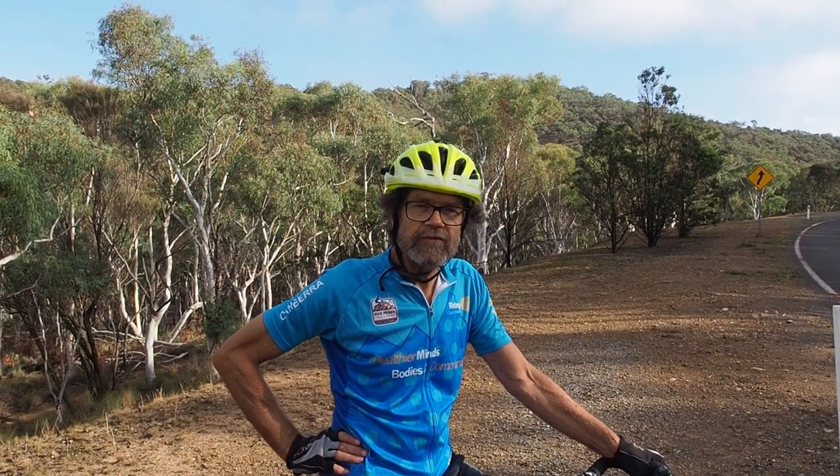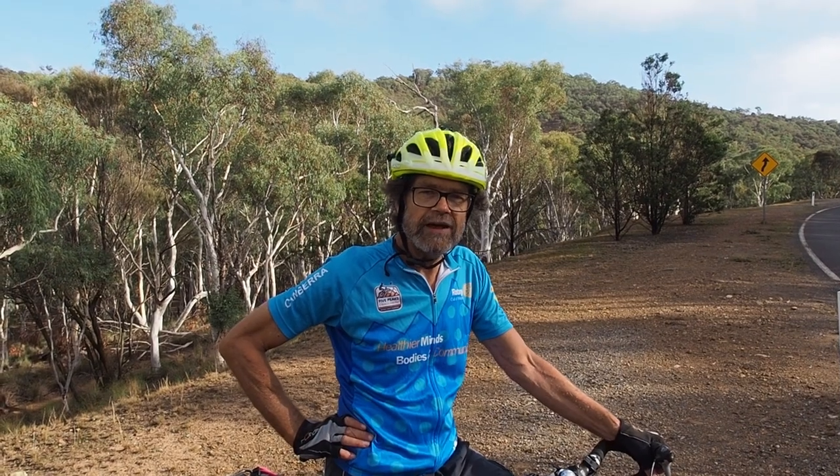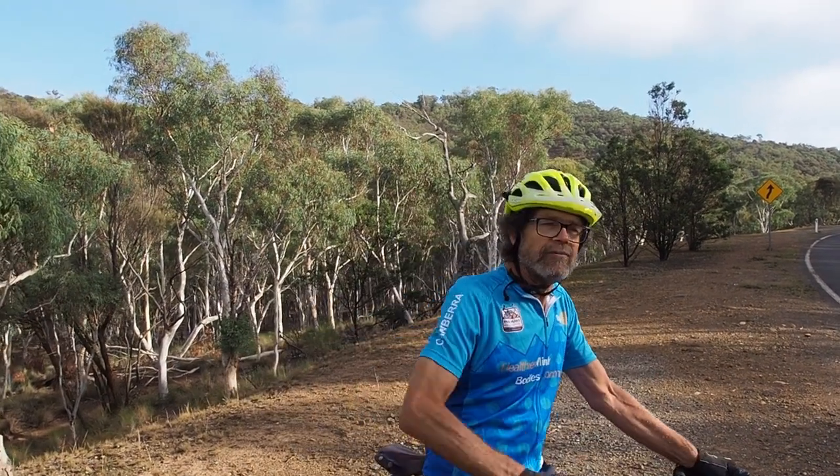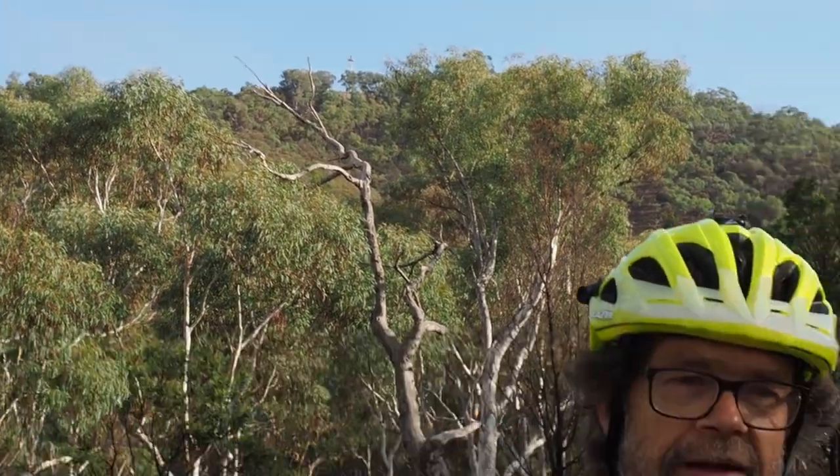I'm doing a bit of training for the Five Peaks Challenge, Rotary's fundraising ride coming up at the end of April, the last Sunday in April. I'm just starting out on Mount Ainsley, which is the fourth peak in the series. This is probably one of the longest and good little rides, and I should be ready for the big ride in April.